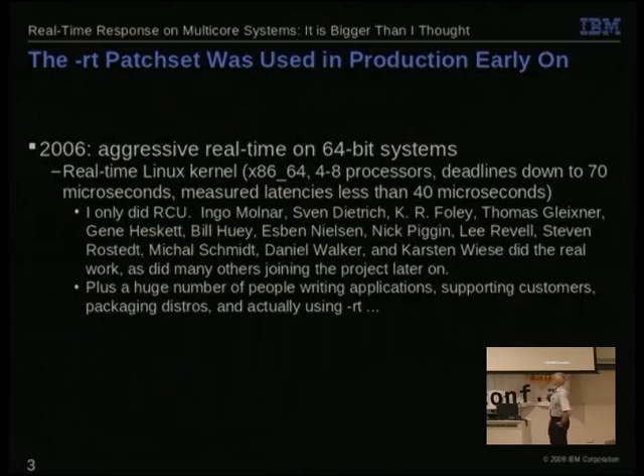It's actually been in production for a long time in the form of the real-time patch set before it went mainline. IBM was partnering with some people shipping aggressive real-time on 64-bit x86 systems, and we're down to 20 to 40 microseconds scheduling latency on these things, which is not too bad. There's a huge number of people that did that — I just did the RCU part — and a huge number outside the kernel in the distros and other places that helped make this happen.